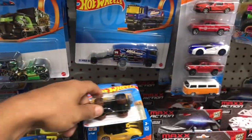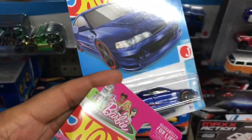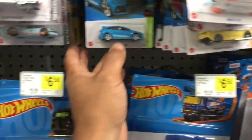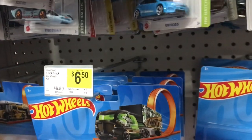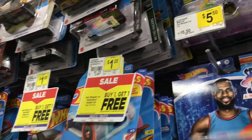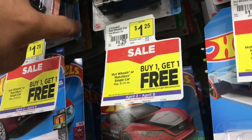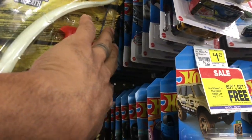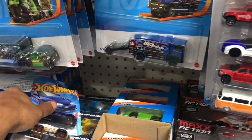First up, we got the Bronco Dollar General exclusive. I see an Integra right here. Got the Mercedes up here. Let me see if I can find an Impala — I haven't come across one yet. Oddly as it may be, they don't have no Impalas on the pegs, and the pegs are full y'all. Maybe they just didn't have any Impalas in this mix. So all I found was just these things — Dollar General exclusives. I'm going to roll out with these.